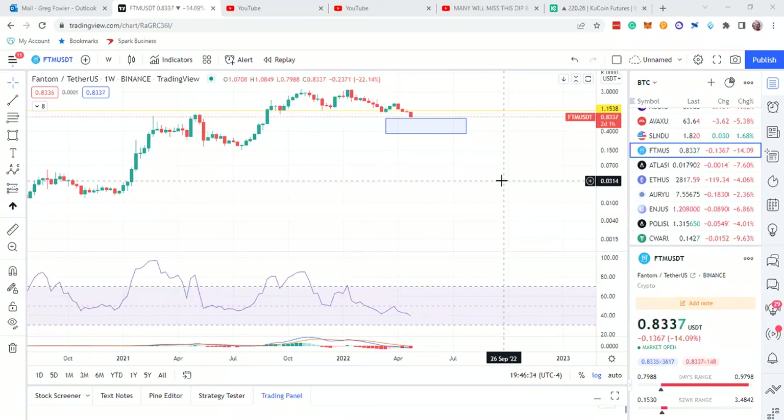Hey guys, it is Greg. It is Friday night. For those who are going to be watching this on Friday night in the United States right now, you're probably going to do well the next bull cycle in the cryptocurrency market or whatever market you're in, if you're listening tonight. That's just what I think. That's a hardcore person.